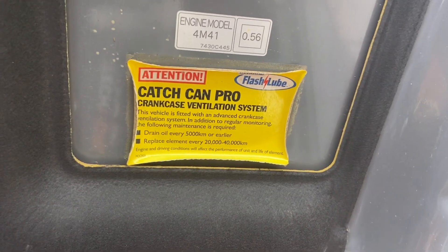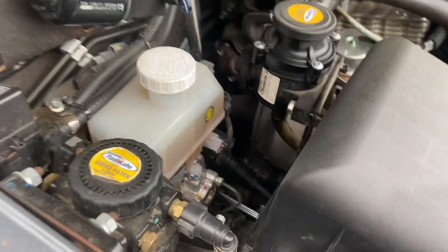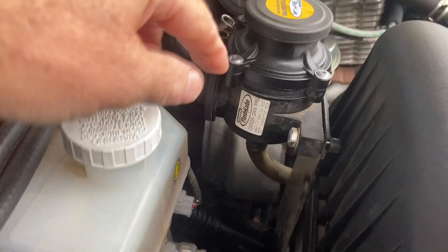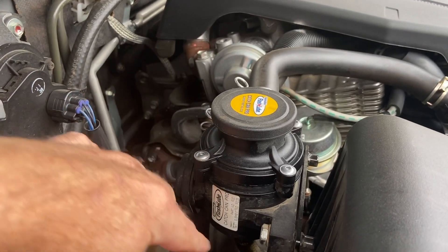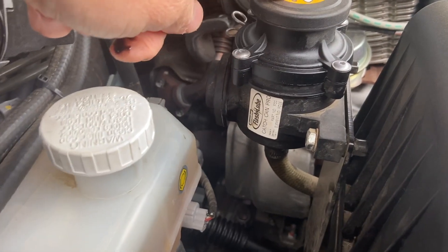Let's have a look how much oil comes out of this catch can in my Pajero. So that's what I've got — put a nice little sticker on there, and over here is all the bits and pieces. My guess is this just catches some sort of fumes which contain oil.